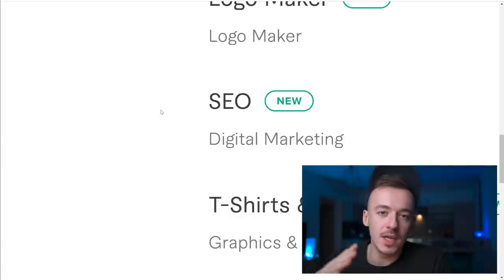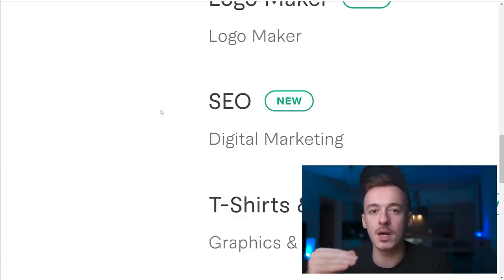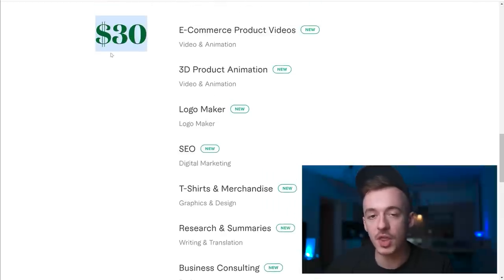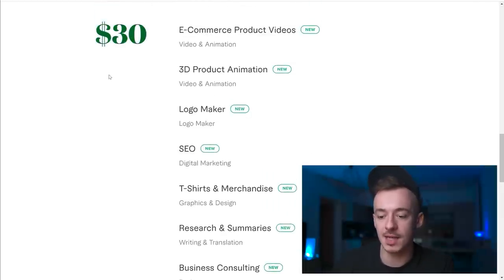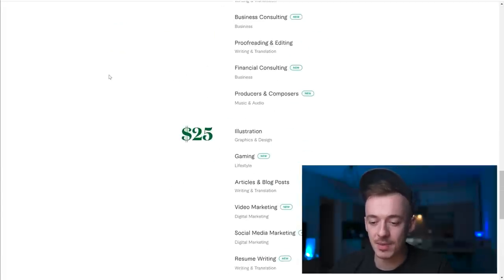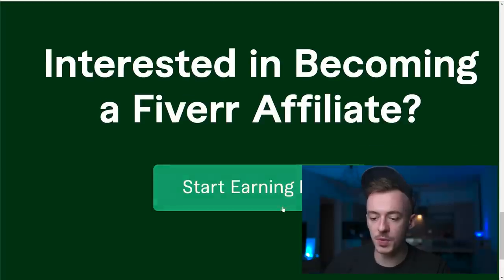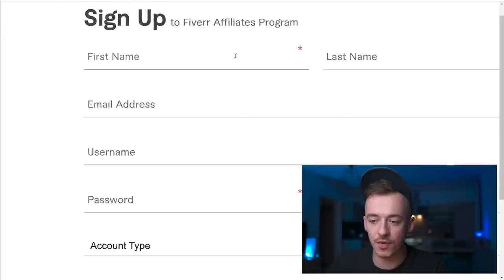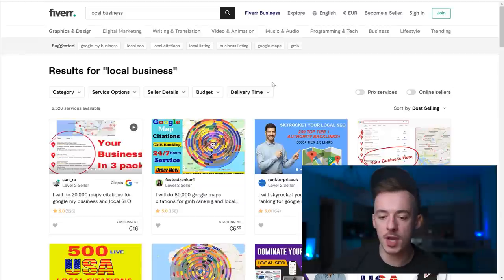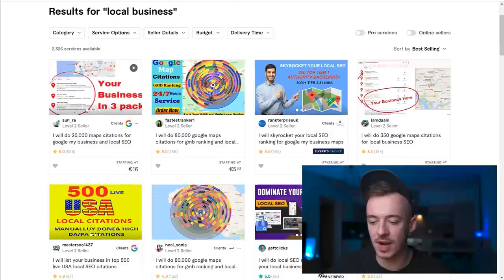You're guaranteed at least $15, but chances are you'll get paid $30. I want to under-promise and over-deliver rather than the opposite. So $30 is pretty much what you're going to be making, but the very least is $15. Click 'Start Earning Now' and sign up for an affiliate account, entering your first name, last name, and all your details.